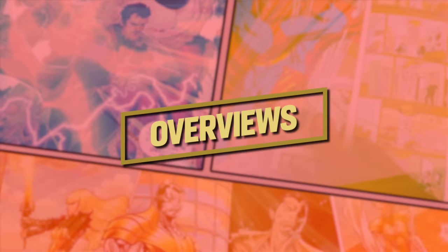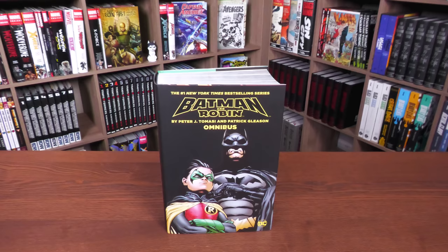Welcome back everybody. Here it finally is — the reprint of Batman and Robin by Tomasi and Gleason Omnibus. This is one that came and went, was restocked really quick, and that restock went too. Here is the latest printing. This was supposed to come out in 2022, but it's finally here.